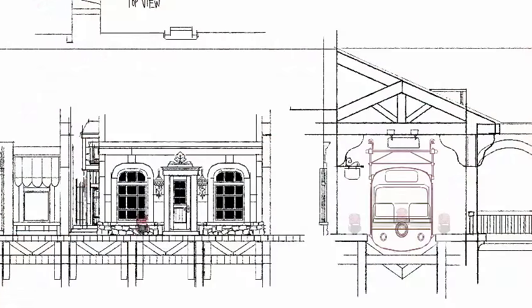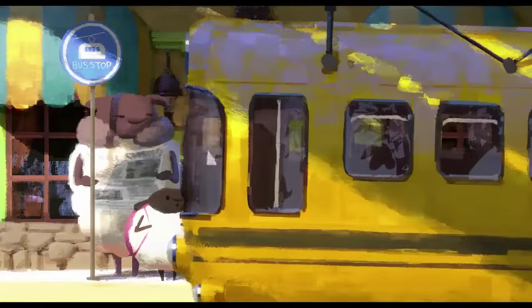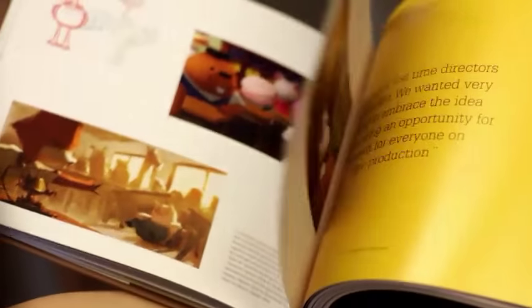We wanted to highlight all of the work that was part of The Dam Keeper. We realized working on it how much time and attention was put into each frame. In addition, we also wanted to weave the story of Tonko House into that — highlighting challenges, what they've learned, and accomplishments that parallel certain themes in the book.